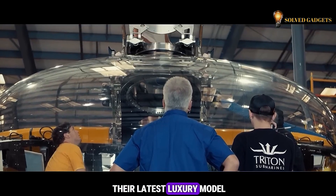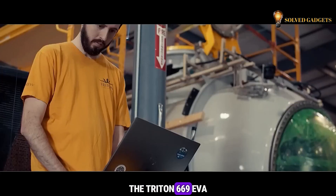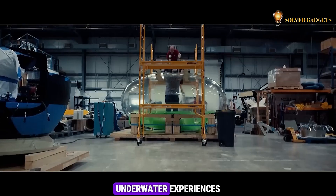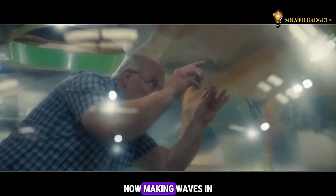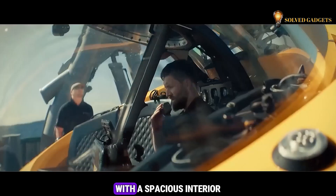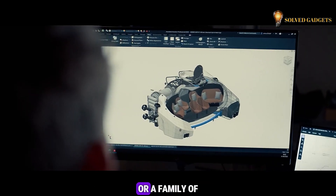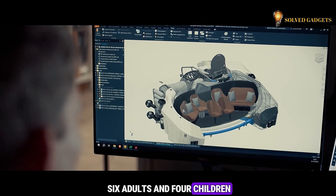Take a look at their latest luxury model, the Triton 669 AVA, the first in a series designed for unforgettable underwater experiences, now making waves in luxury tourism. With a spacious interior, the submarine can comfortably seat eight adults or a family of six adults and four children.